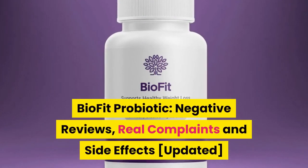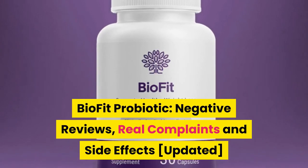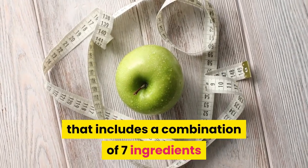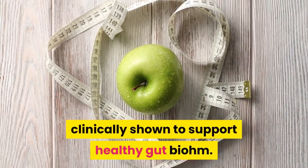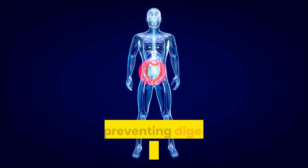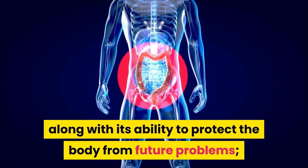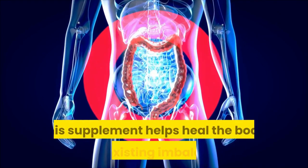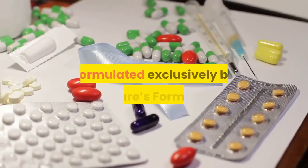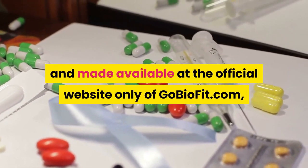BioFit probiotic — negative reviews, real complaints, and side effects updated. BioFit is a daily weight loss supplement that includes a combination of seven ingredients clinically shown to support a healthy gut biome. The probiotic bacteria begin regulating the gut and preventing digestive issues from occurring. Along with its ability to protect the body from future problems, this supplement helps heal the body from existing imbalances, formulated exclusively by Nature's Formulas.